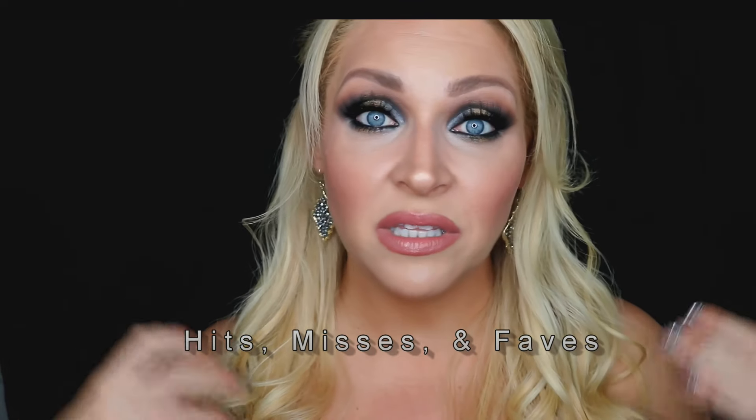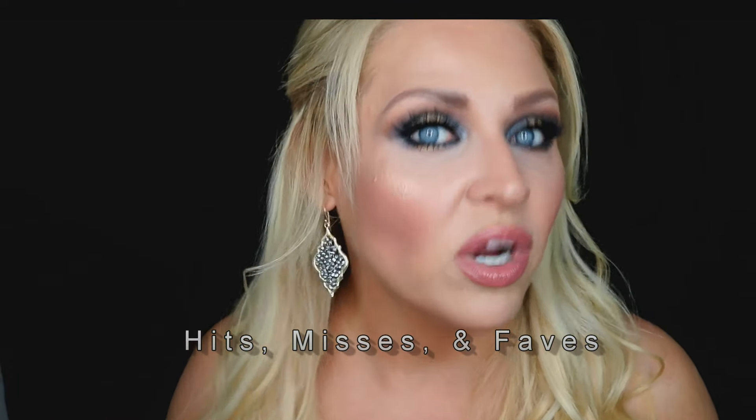I had so many people asking for recommendations on things that were more reasonable and weren't going to cost as much if they didn't have the budget for luxury brands. I'm going to go over what I'll call the hits, the misses, and the faves. I'm going to spend the most time on my favorite products, because I think that's what most people want to know — where should they spend their money.